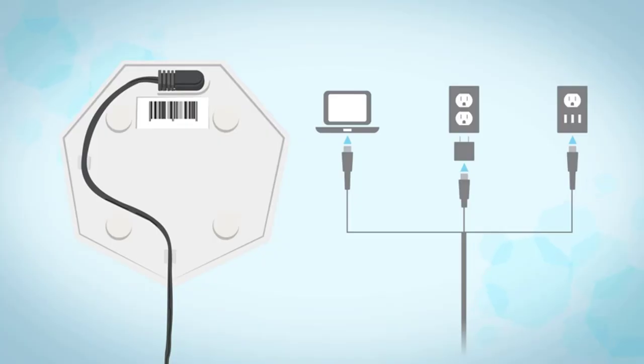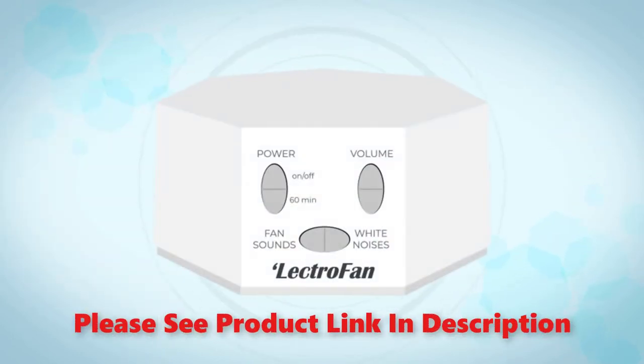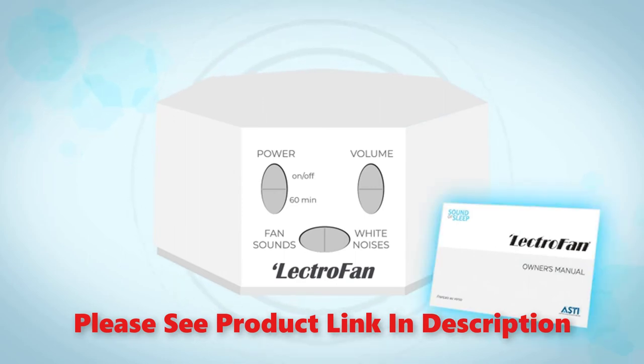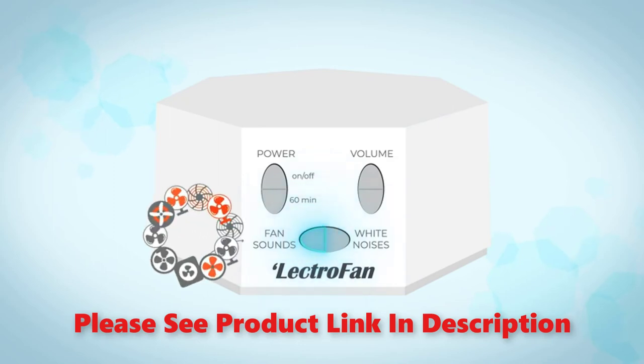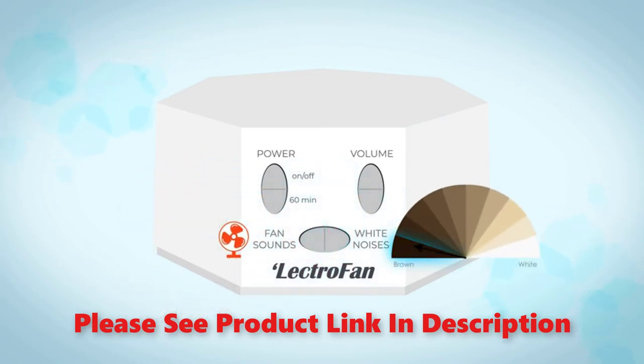The Lectrofan high-fidelity white noise machine features 20 unique non-looping fan and white noise sounds and a sleep timer. Here's how to set up your new Lectrofan Classic. In the box you get a retro fan unit, an AC power adapter, a USB cable, and an owner's manual. Connect the USB power cable on the bottom — you'll find a recess for the barrel connector and two guides to keep the setup tidy. Connect the USB cable to any standard USB power source: a desktop computer, the included AC-to-USB adapter, or an AC outlet with USB power. Your Lectrofan will begin playing when connected.